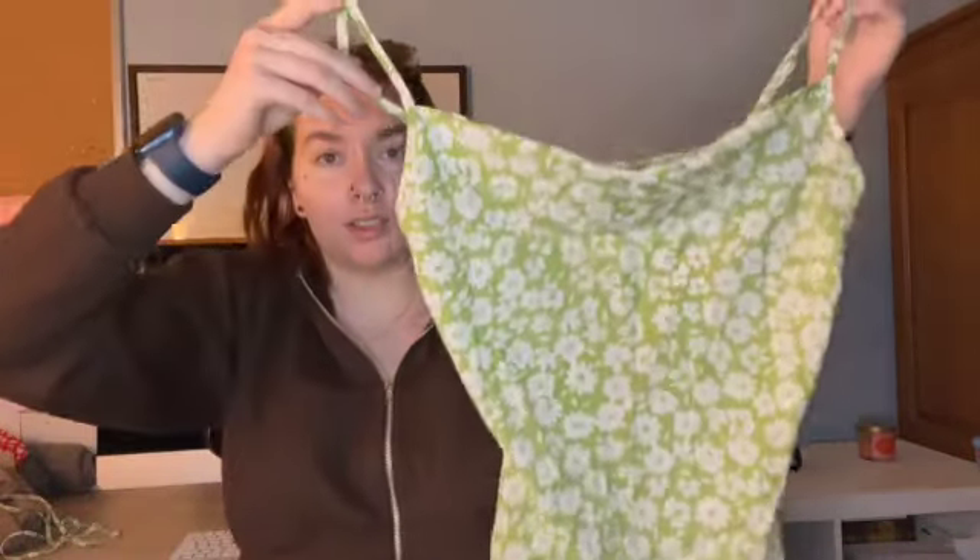Anyway, moving on — I got a bunch of sundresses. This first one is green. It's short, not very long, which is fine because it's gonna be hot in the summer. It's not very thick either, which is good for the same reason. I also got one of these — they're called like unitards or something, which is a dumb name. You tie this part and it goes around your head like this.